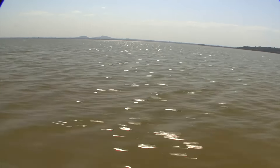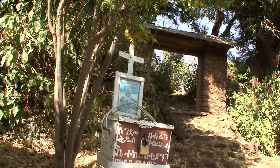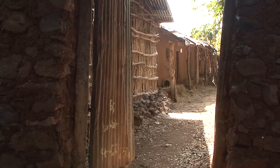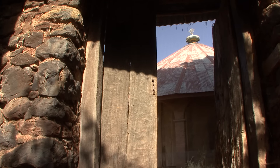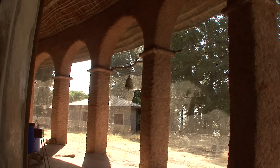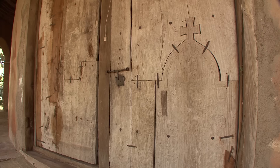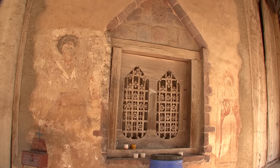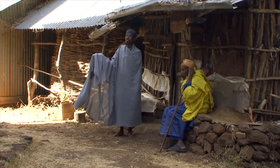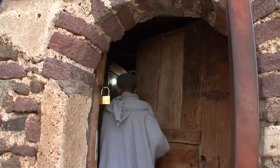Close by, to the south, is the small island of Kebran. A plaque by the entrance gate indicates that females are not permitted to enter the monastery. This small monastery is one of the oldest in Ethiopia. Here, in 1350, Abba Johannes of Shur settled and was eventually buried here. One of the towers secured crowns, crosses and books.